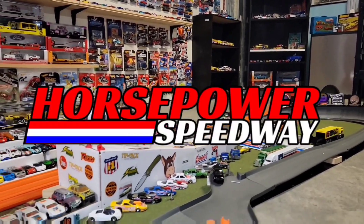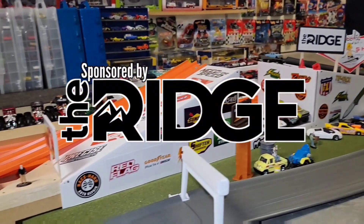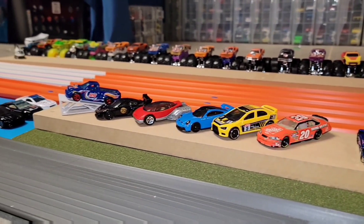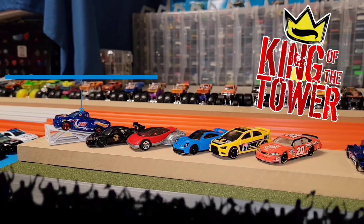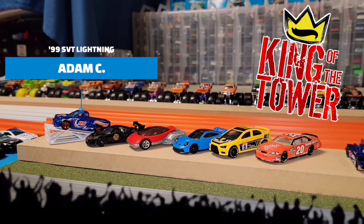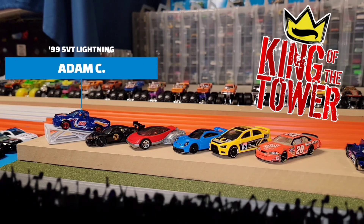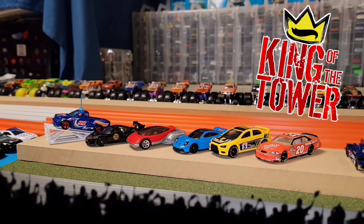Welcome back to Horsepower Speedway, home to the Ridge Jump. We have another amazing lineup of drivers going up against the tower. Currently sitting as King of the Tower, we have Adam in his '99 SVT Lightning. That vehicle definitely outperformed all the vehicles last week in this lineup from the quarter mile track as well as the Ridge Jump — he really handled himself well.